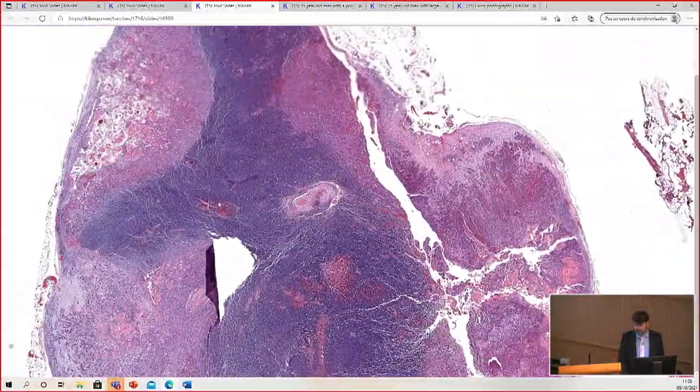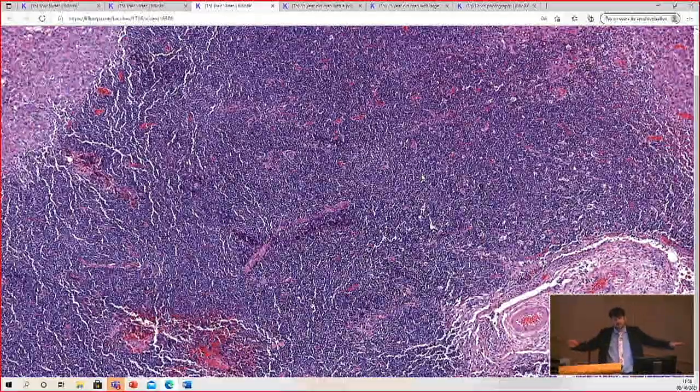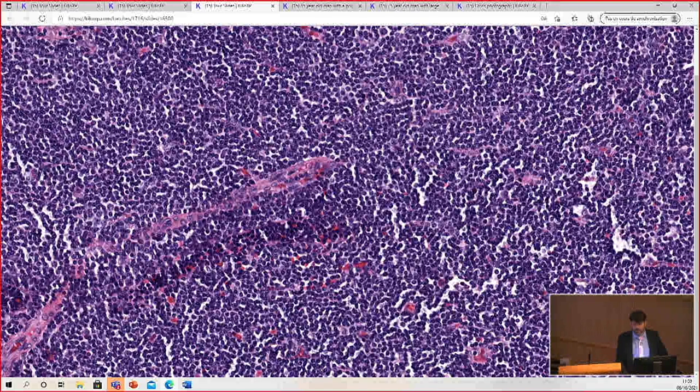Here is the lymph node filled with squamous cell carcinoma. In the background, the node architecture is effaced by a sheet of small B cells, completely overrun by chronic lymphocytic leukemia — small lymphocytic lymphoma.